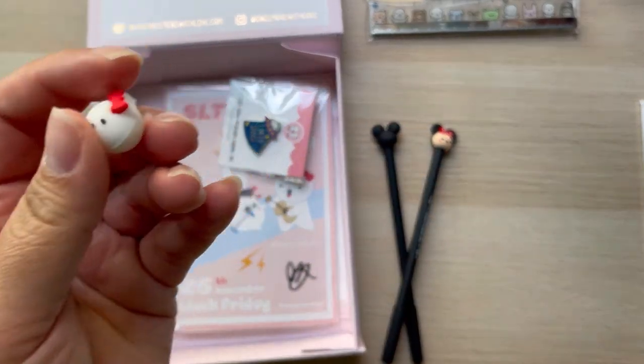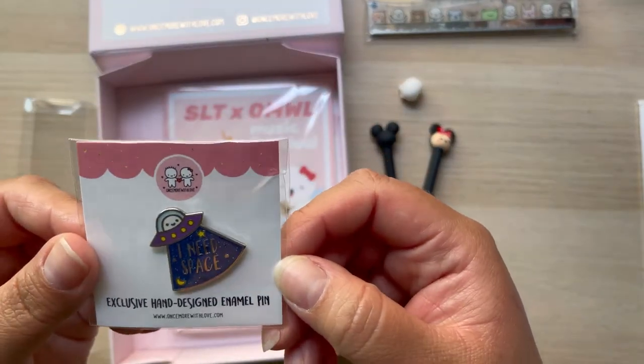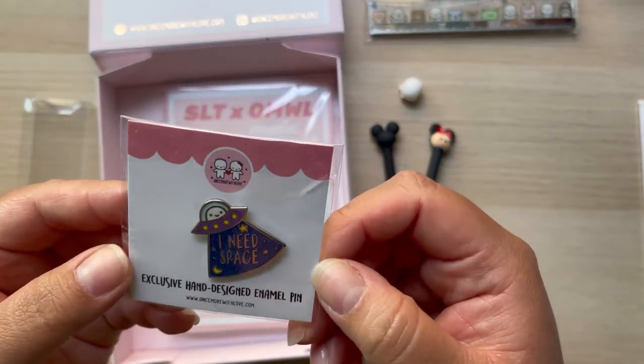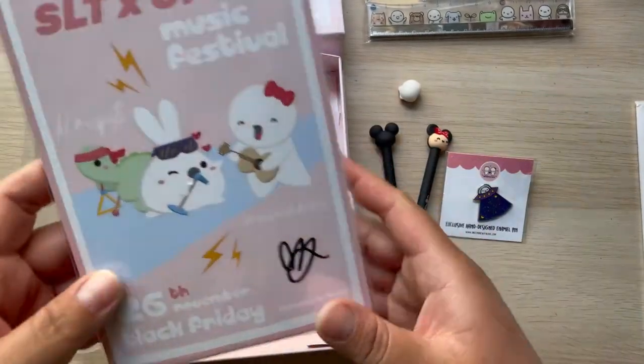It comes with this little pen cap or pencil cap — I don't know if this would fit on a pen. And it came with this exclusive hand-design enamel pin. It says 'I need space' — it's like a little out-of-space design right there.